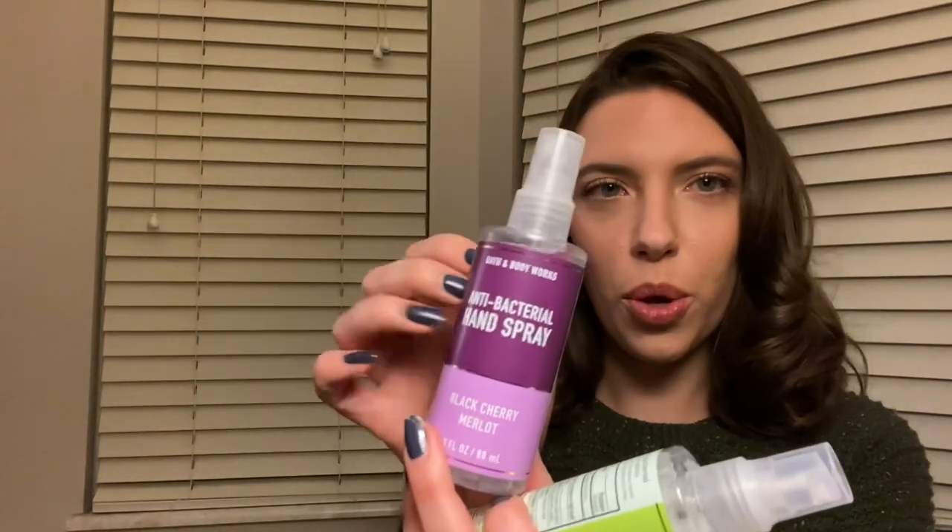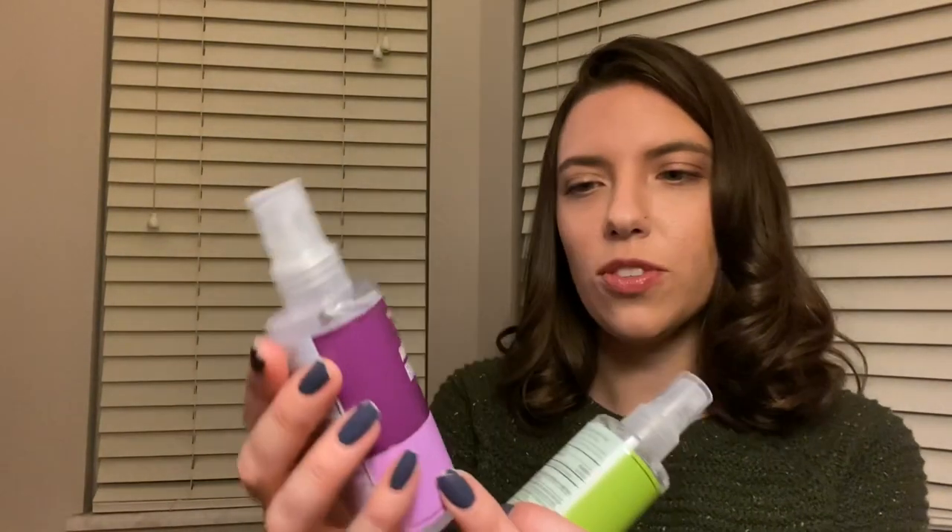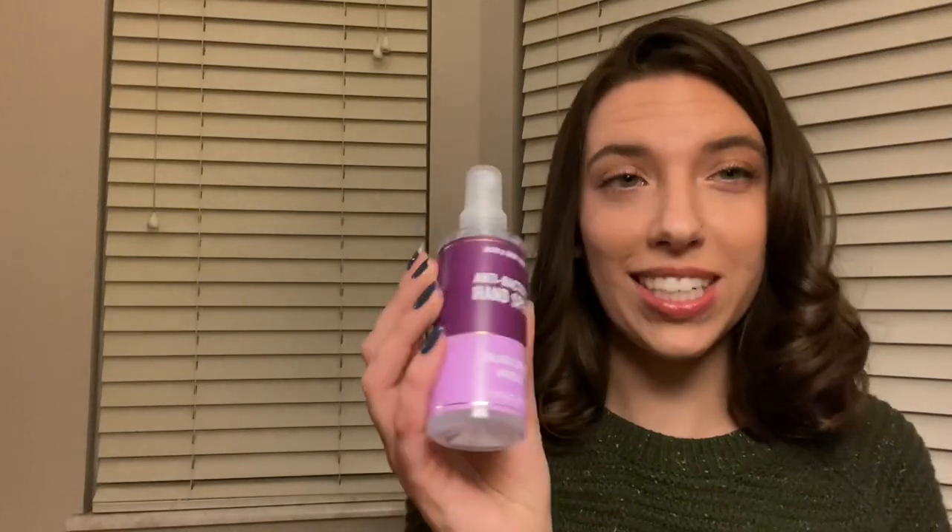Sure, I'd be happy to help you. First, I'm going to ask that you sanitize your hands, if you don't mind. I have two options for you — cucumber melon or black cherry merlot. These are both some of our antibacterial hand sprays, and this is the first thing you're going to try today. Which one would you prefer? Black cherry merlot?